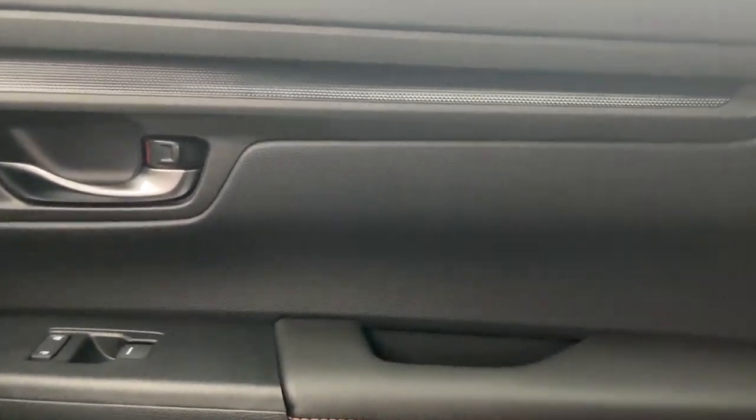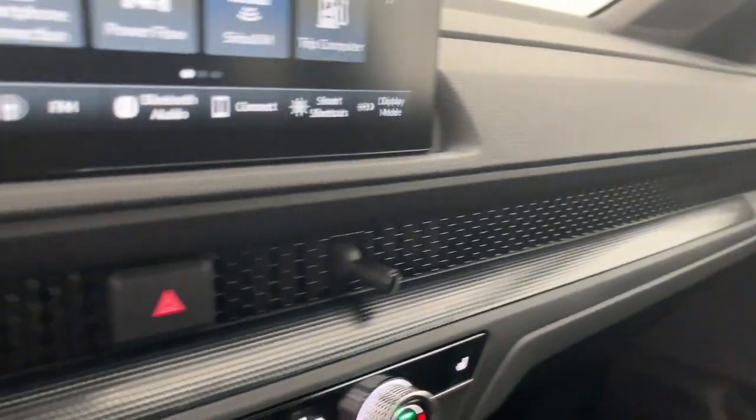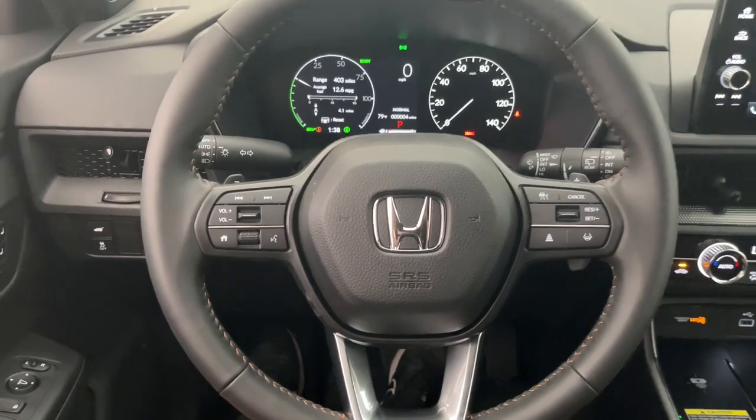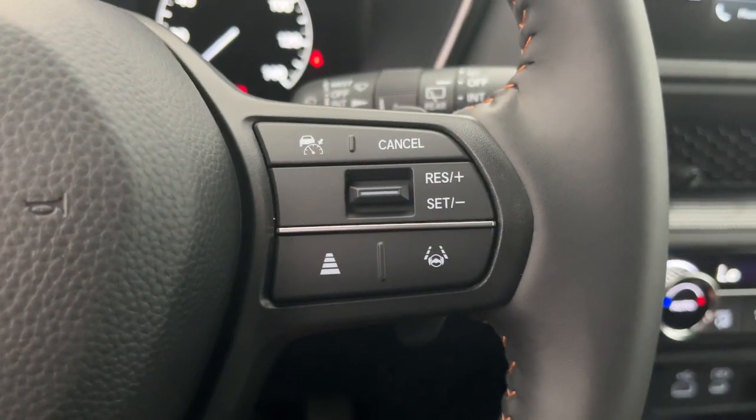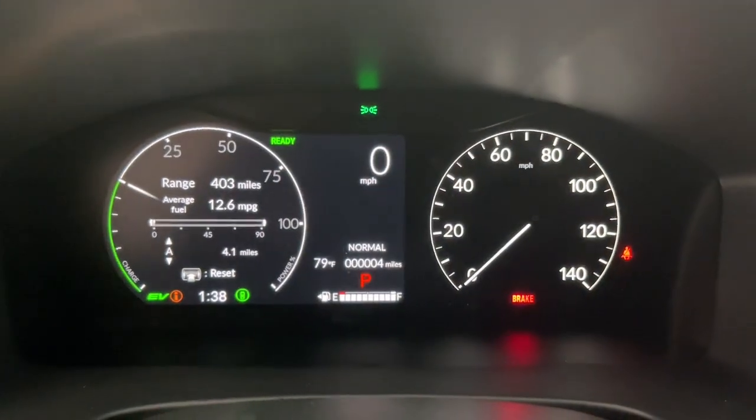Standout style blends beautifully with eco-friendly efficiency in this handsome CR-V Hybrid. See for yourself when you take it out for a test drive. Our professional staff looks forward to giving you excellent service. Thank you.